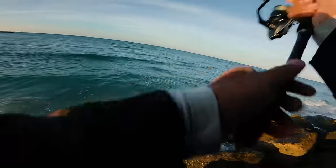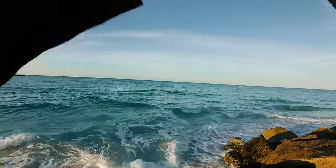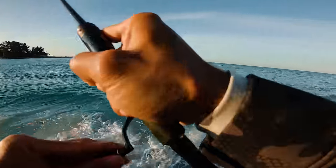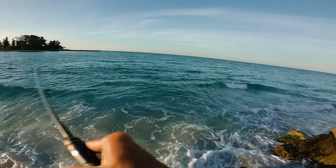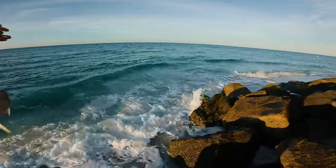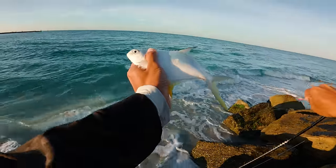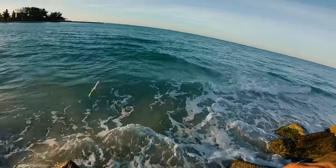Snagged a whiting — let's see if we can snag a pompano. There's a fish! Got a fish on guys, feels like a pompano — yeah, that's a pompano. Little guy. Look at that, pretty pompano, pretty small. See ya!